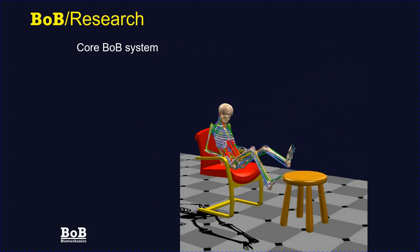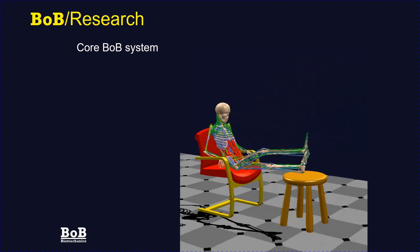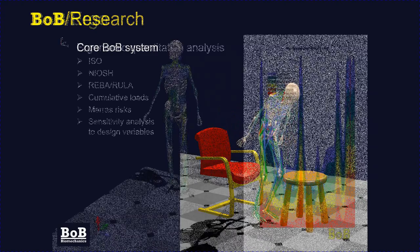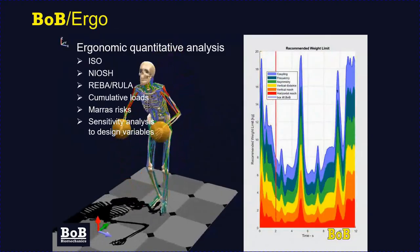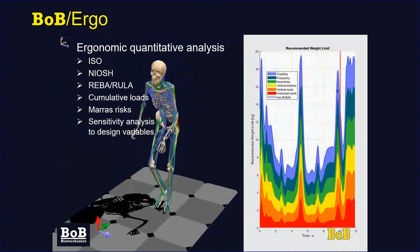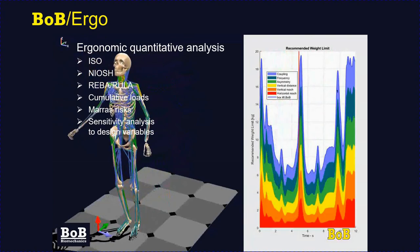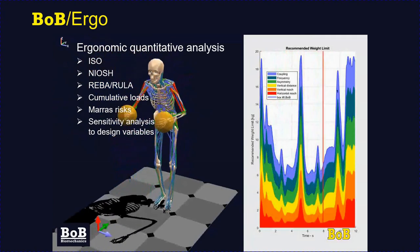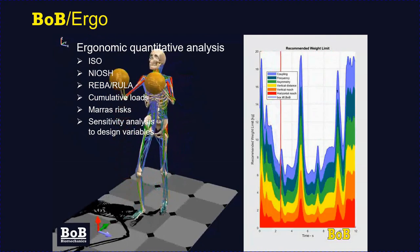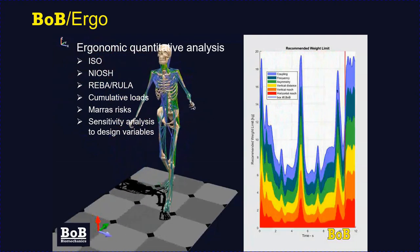Bob Research is the core system containing all the data importing, analysis, and data output demonstrated so far. Bob Ergo is a variant designed specifically for ergonomic analysts, including tools for coding various ISO codes, NIOSH lifting equations, REBA ruler, cumulative load analysis, and MAVIS risk assessments. Bob Ergo can also undertake sensitivity analysis between these ergonomic metrics and design variables.